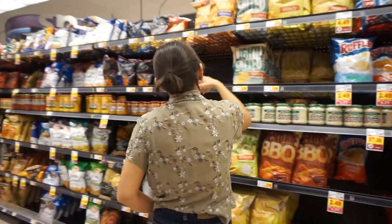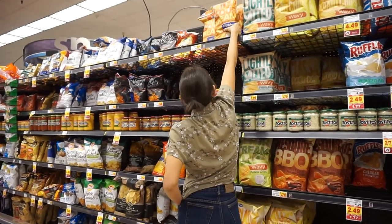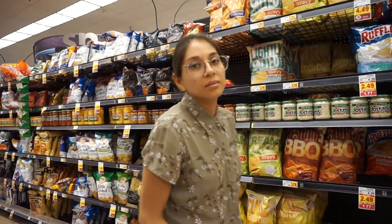We've been in the chip aisle for like five minutes trying to pick out chips. They don't have any more of the lattice cut Lays, which are my new favorite.